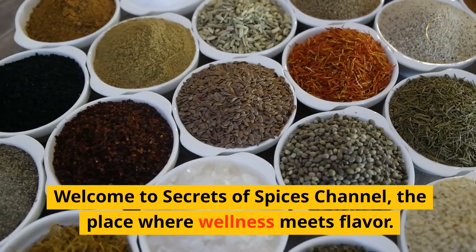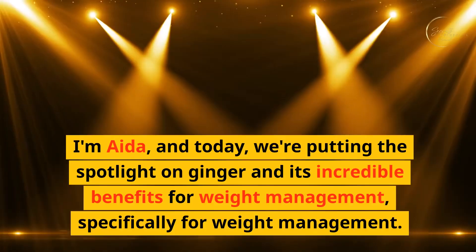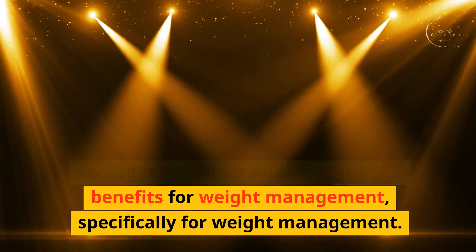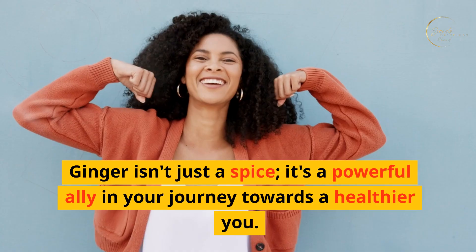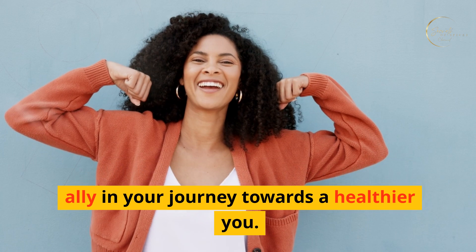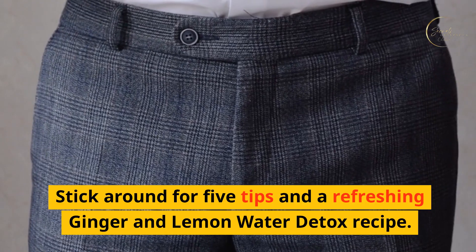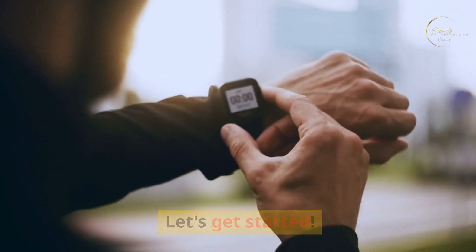Hello, health warriors. Welcome to Secrets of Spices channel, the place where wellness meets flavor. I'm Ada, and today we're putting the spotlight on ginger and its incredible benefits for weight management. Ginger isn't just a spice — it's a powerful ally in your journey towards a healthier you. Stick around for five tips and a refreshing ginger and lemon water detox recipe. Let's get started.